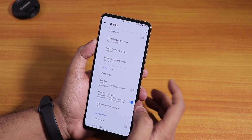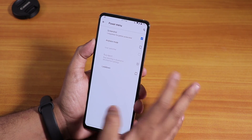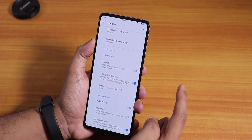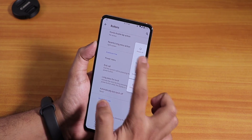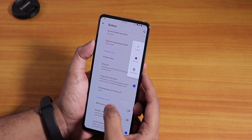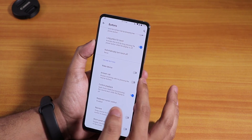There is a power menu option, but there is no advanced reboot option there. For advanced reboot, enable developer options and you'll find it there — you can directly reboot to recovery or fastboot. Long press for torch works fine, and there are also volume button controls available.